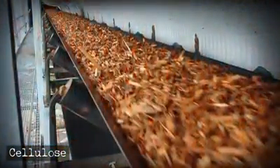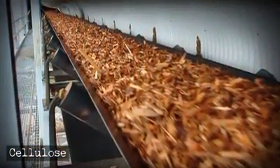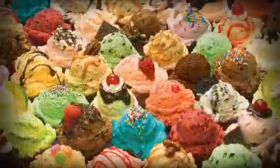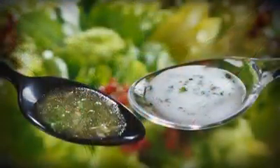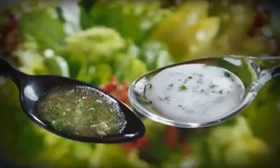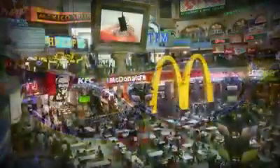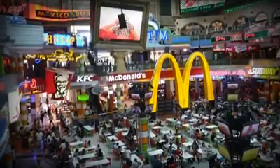Cellulose, produced from wood pulp, is used in plenty of processed foods used by fast food chains — in everything from ice cream, syrups, and salad dressings, and much more. It's used as a thickener and a way to use less flour and oil, which are more expensive. Pretty much every fast food place you can think of uses it.